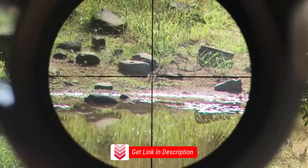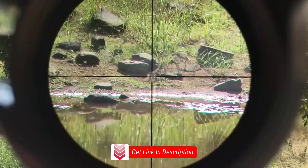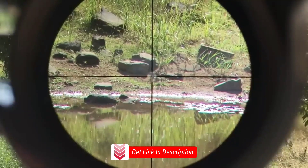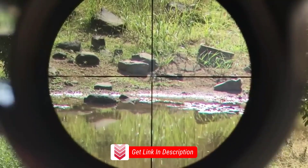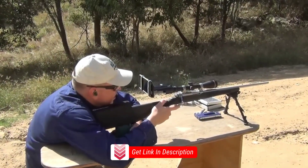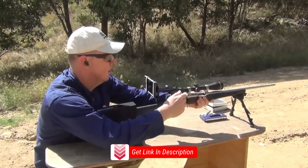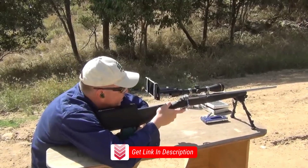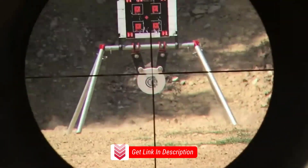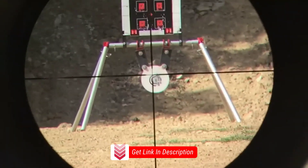Overall, the Leupold VX3i 3.5-10x40 rifle scope is a top-tier optic that delivers exceptional performance in precision shooting and hunting scenarios. Its impressive clarity, versatile magnification range, and durable construction make it a reliable choice for shooters. While it may have limitations in extreme long-range shooting and a higher price point, the VX3i 3.5-10x40's quality and reliability justify the investment for those seeking a top-notch optic for their shooting needs.